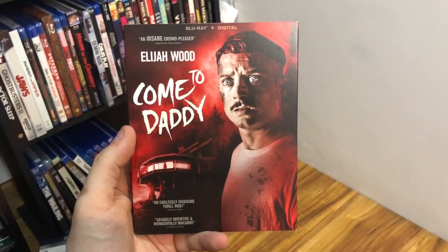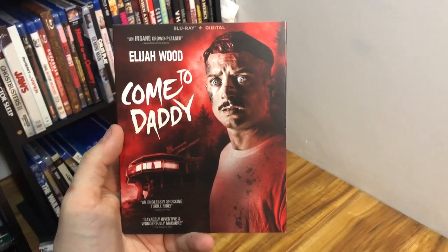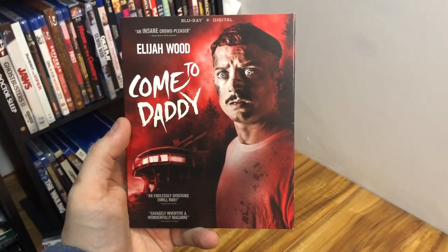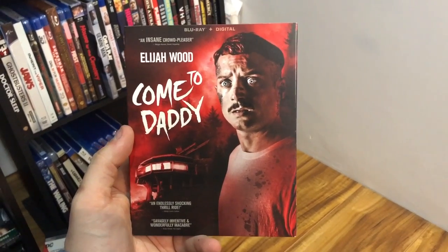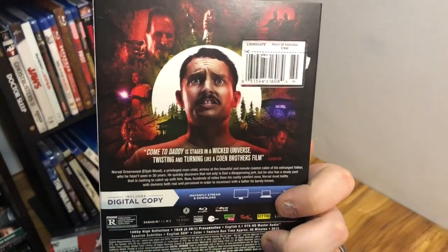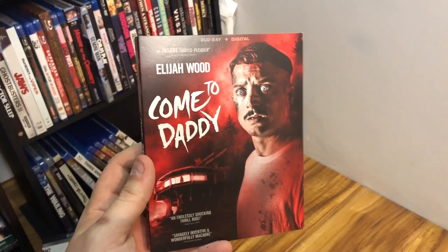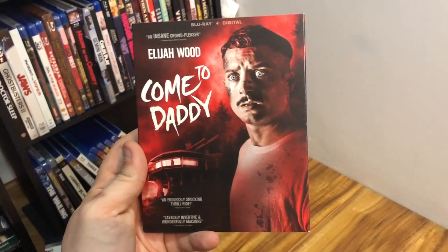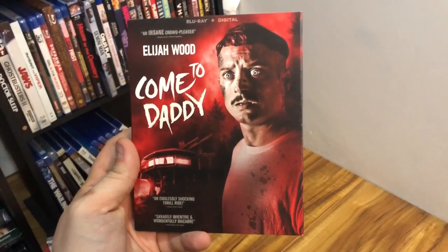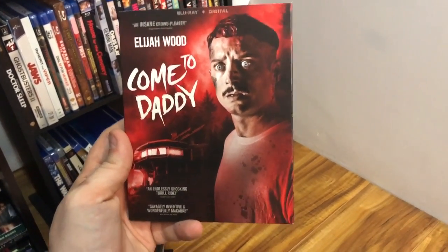Come to Daddy is super creepy — I really liked it. It's like the ultimate daddy issues movie but with a guy going to meet his estranged father he hasn't seen in a long time, and it is gruesome and pretty savage. I probably shouldn't even call it a slasher but it is a brutal movie with a really good story. Elijah Wood does some really crazy stuff — he did a remake of Maniac which I really liked. If you like horror and really brutal, gory, creepy stuff, Come to Daddy is one for you.